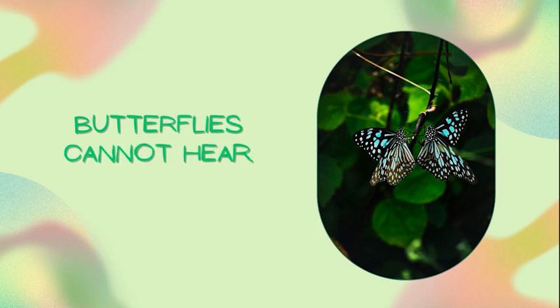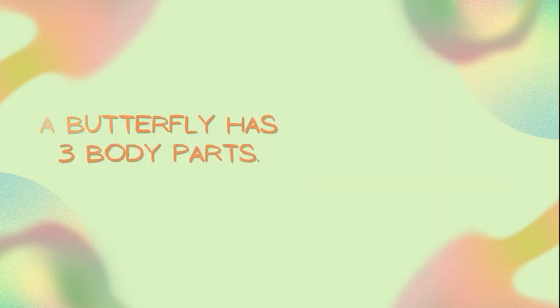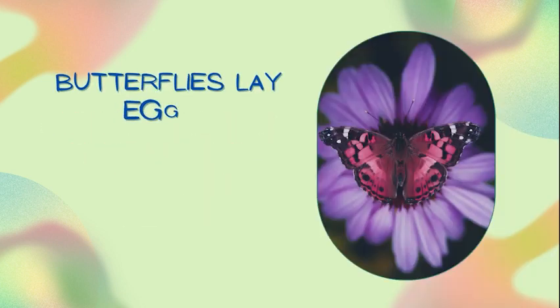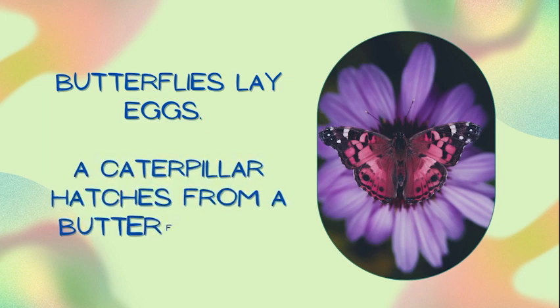Butterflies cannot hear. A butterfly has three body parts. Butterflies like the sun and they drink nectar. Butterflies lay eggs — a caterpillar hatches from a butterfly egg.